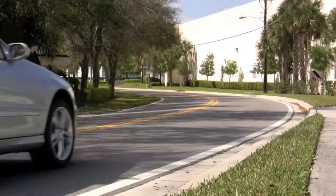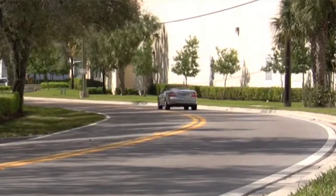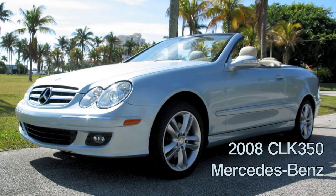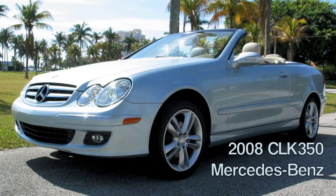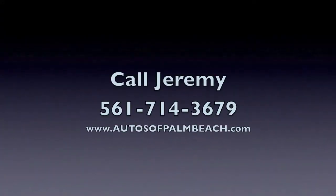The new MSRP on this car was over $58,000 with all of its great options. Now you'll save thousands while enjoying the incomparable feeling of driving not just any convertible, but your new 2008 Mercedes-Benz CLK 350 convertible. Call Jeremy at 561-714-3679.